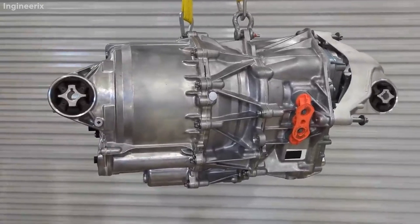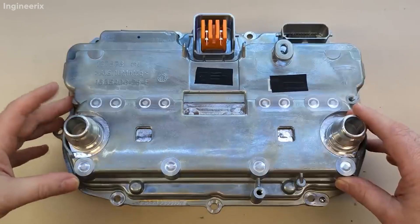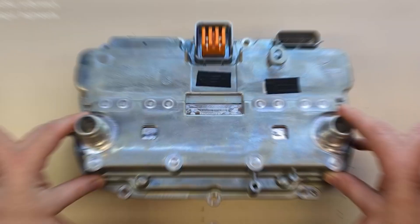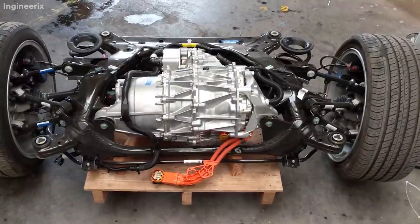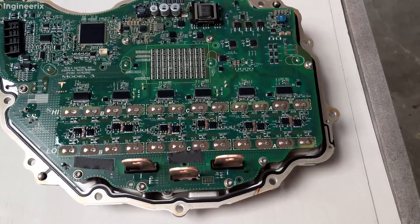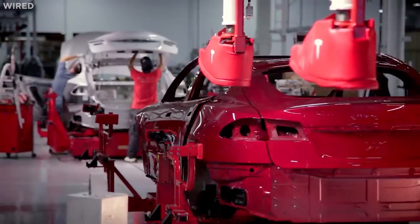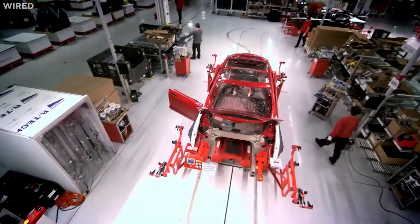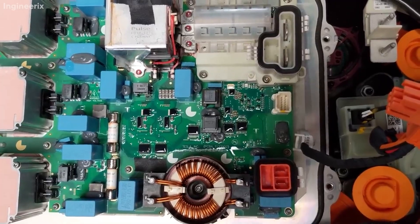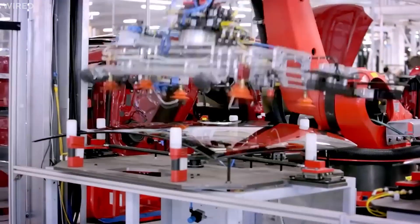Thanks to YouTuber Engineerix, we've gotten a better look at the drive unit. The entire package weighs 194 pounds (88 kilograms), which isn't too shabby considering the amount of power it packs. This new unit is a development of Tesla's previous drive unit released in 2017 for the Model 3. What distinguishes this new design is the all-new inverter, which is significantly smaller than previously and includes a brand new chiller component, with the overall layout optimized in several areas to make manufacturing easier and potentially extend its life.